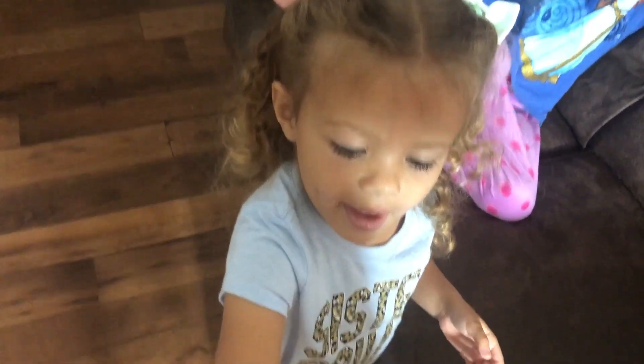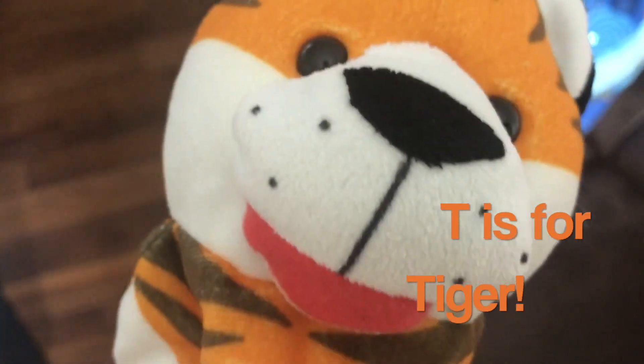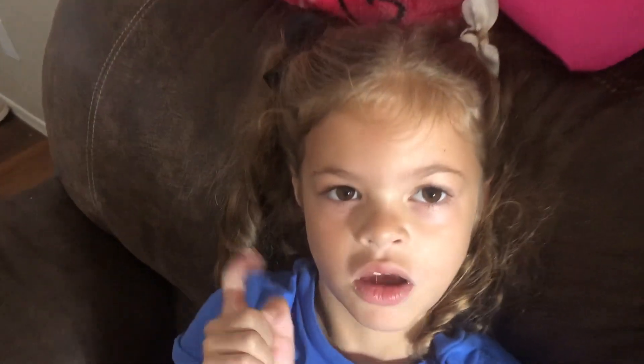You are supposed to be allergic to tigers. You are supposed to be allergic to tigers. I want you to be allergic to tigers. You sneezed!